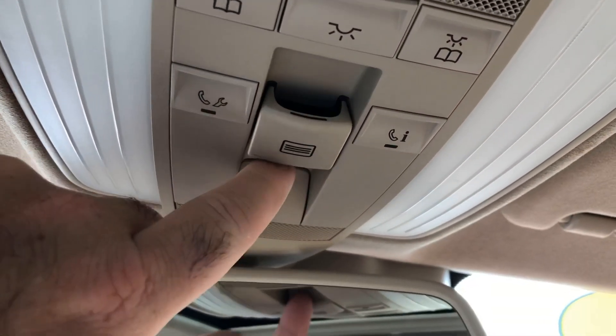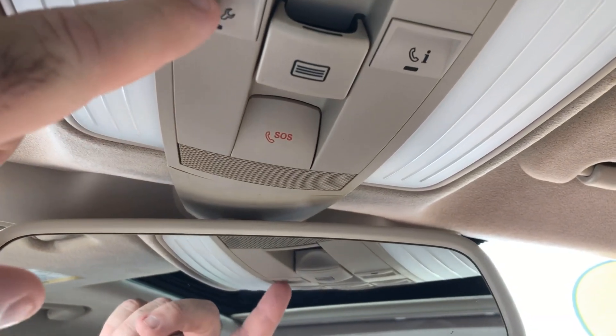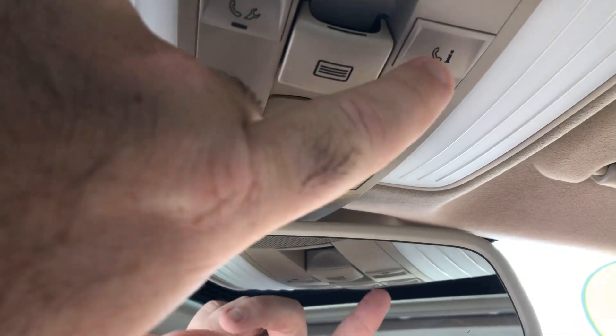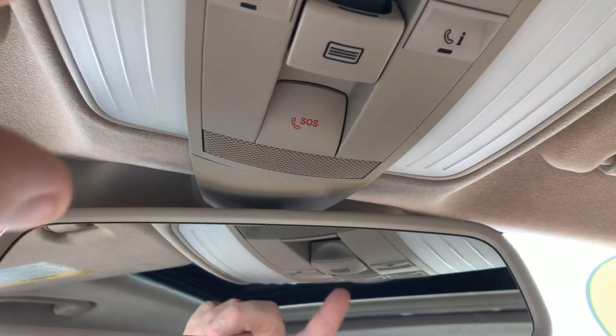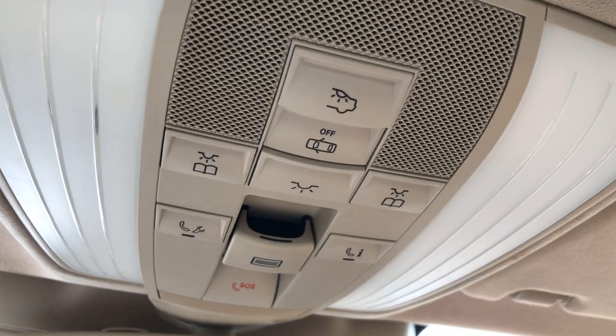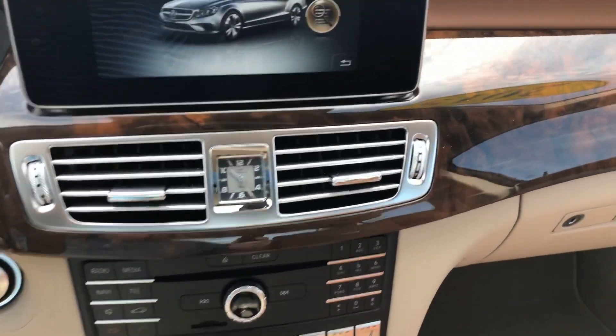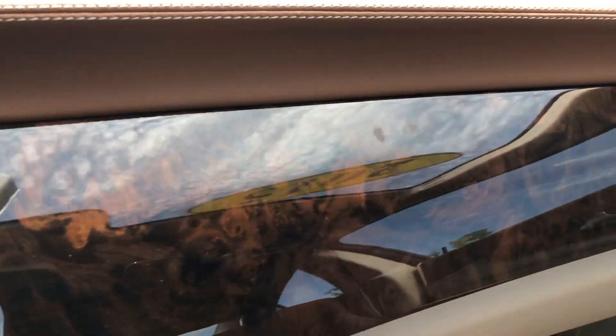You do have your sunroof button here with your SOS button. You've got wrenches and everything for Mercedes help, a phone button for an accident, and your light buttons up here. Just a lot of nice stuff. This wood grain is absolutely gorgeous.